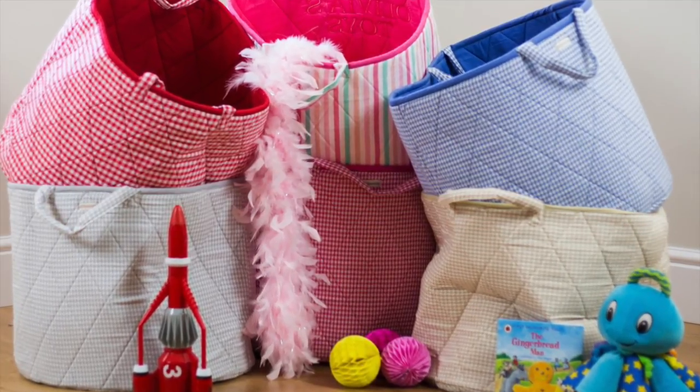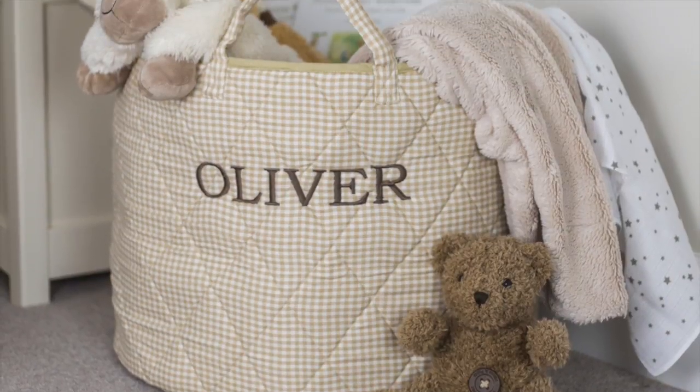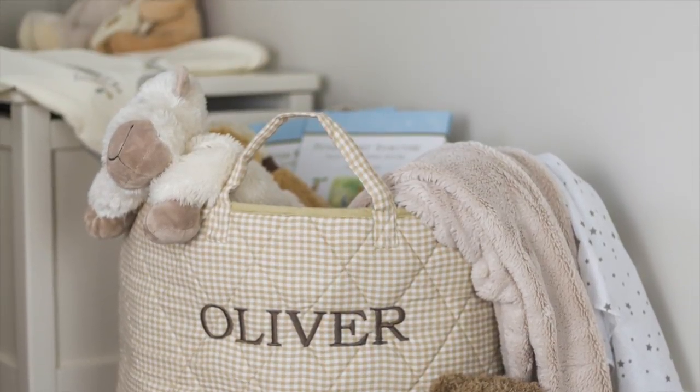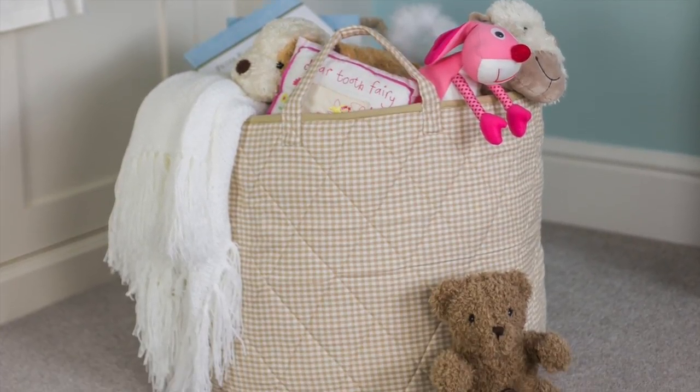Introducing the Kiddywinkle's Toy Storage Basket range. These stylish yet practical cotton quilted toy bags are large enough to keep things tidy and clutter free, and look at home in nurseries, bedrooms or playrooms.